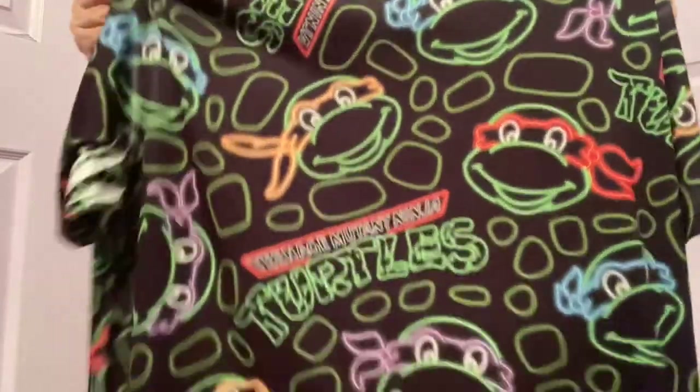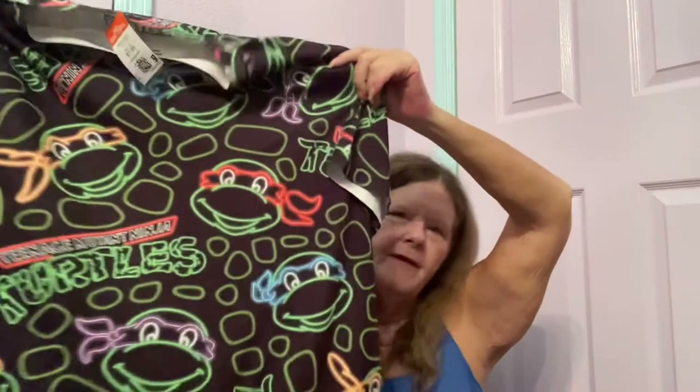The last piece I found there is something neon — this is Nickelodeon Teenage Mutant Ninja Turtles in a size large from 2016. It's a neon Ninja Turtles t-shirt in excellent condition. I bet this one glows under a black light too. Maybe $20 for that — I just really like the print on it.